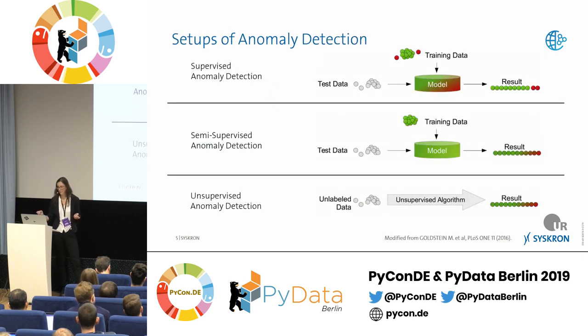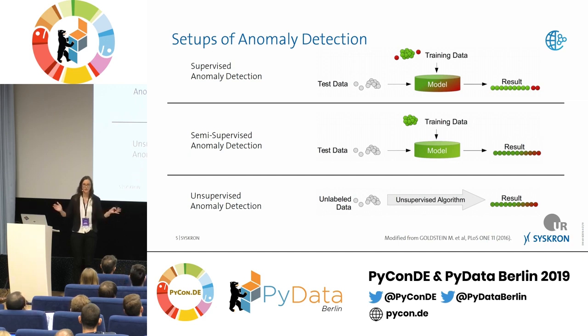Which different setups of anomaly detection are there? Like normal machine learning, there are three: supervised, semi-supervised, and unsupervised. Supervised means you have data with labeled error cases — you can use normal machine learning methods but must handle unbalanced classes, since you have lots of healthy data and very few error cases. Semi-supervised means you have data and you know there are no error cases — all data is healthy, so you know what the healthy state looks like. Unsupervised means you don't know anything — there could be errors or not.